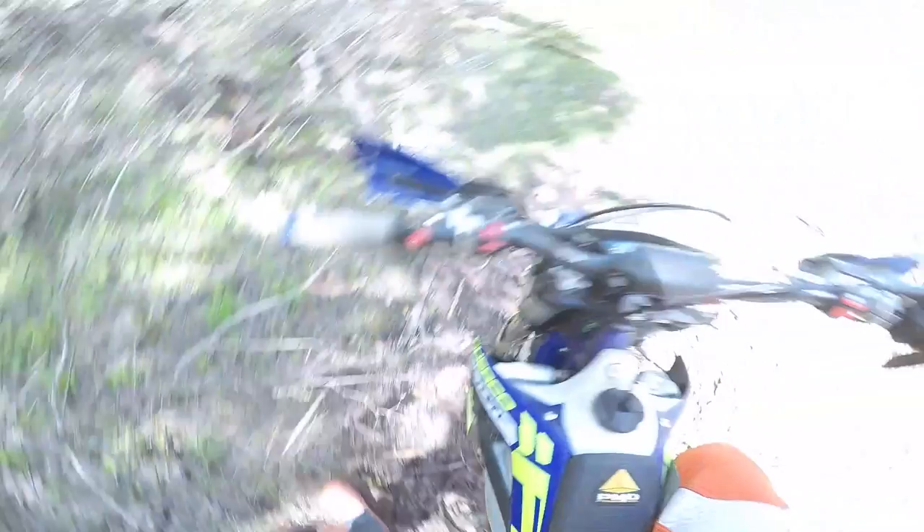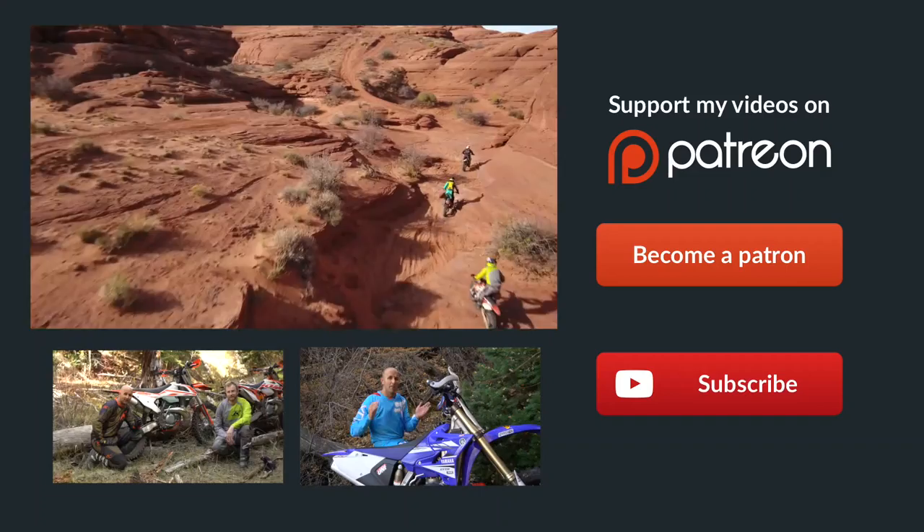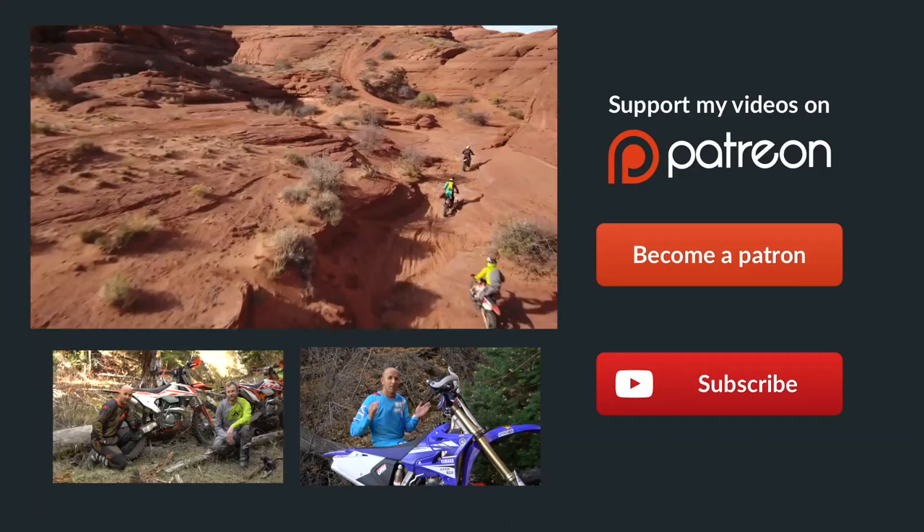Hey guys, if you didn't already know, Patreon is the best way to support Dirt Bike Channel. We've got some really cool rewards over there — click on the link to become a patron. You can donate as little as one dollar per month and it would really help us out. Thanks a ton, guys.